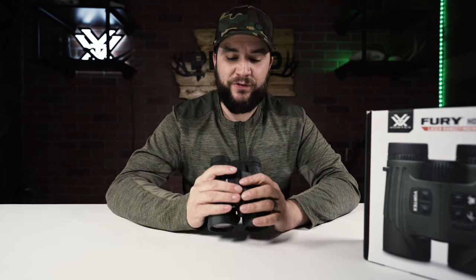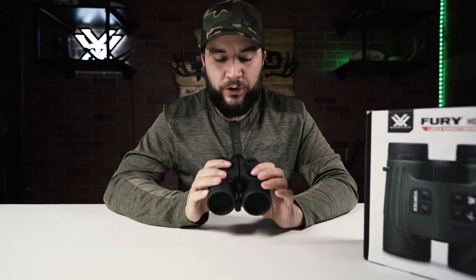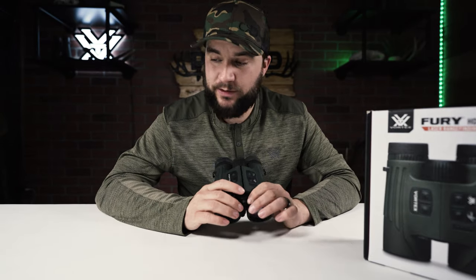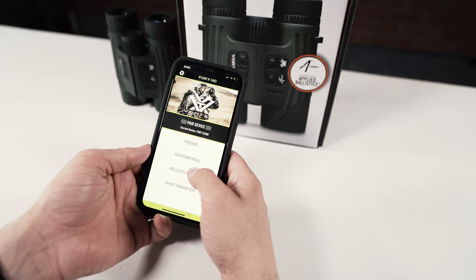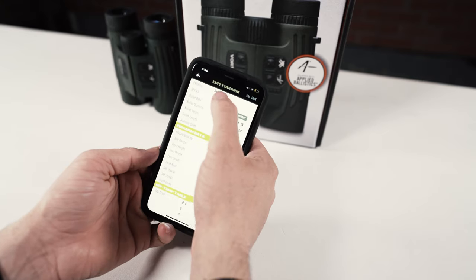Is the 2,400-yard range on a tree accurate? Is the 1,600-yard range on a deer accurate? Can they hit that 5,000-yard reflective target? We'll definitely find out and do a mid-season update after using these throughout the spring bear season, July and August scouting, and maybe into the fall. We're super excited to play with the new app, get our loads dialed in, and see what these can do.